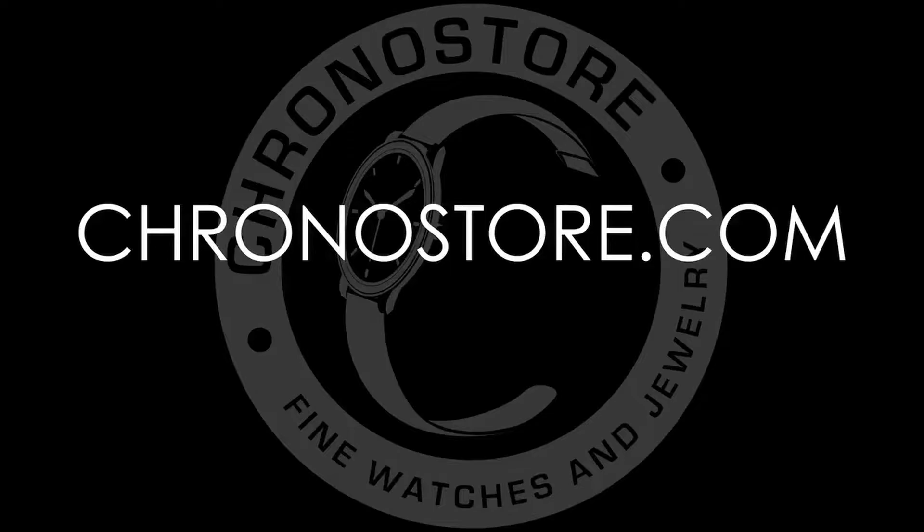To learn more about our watch appearance services, see more watch reviews, or other exclusive luxury watch content featuring your favorite brands, subscribe below or visit chronostore.com today and bring time to life.